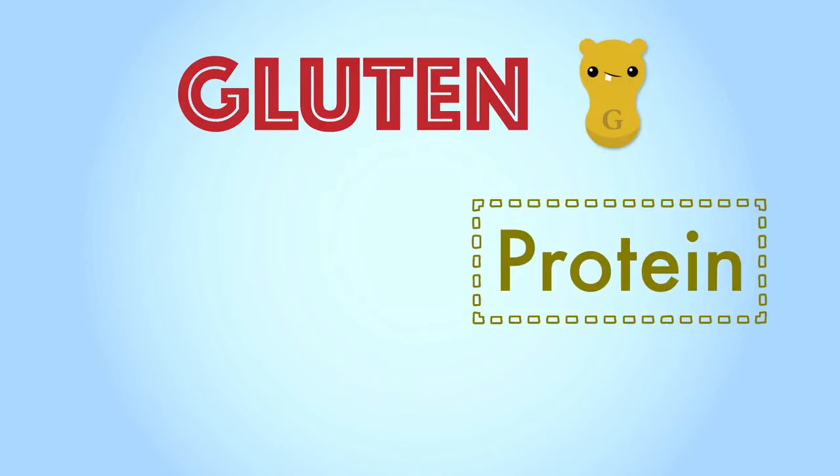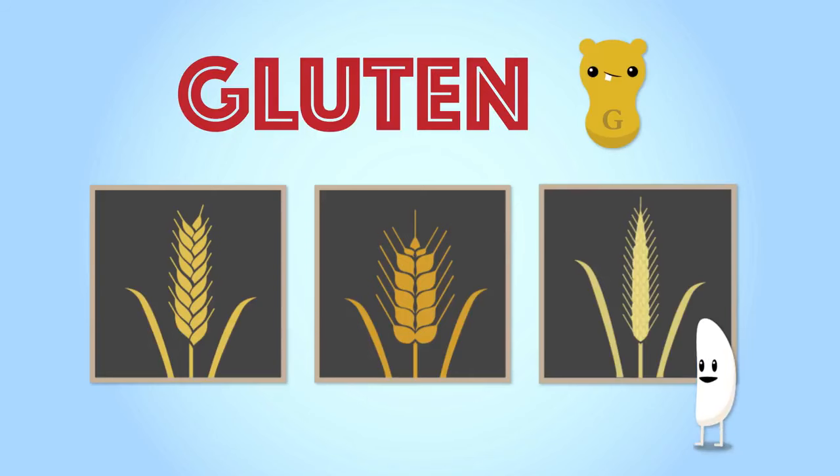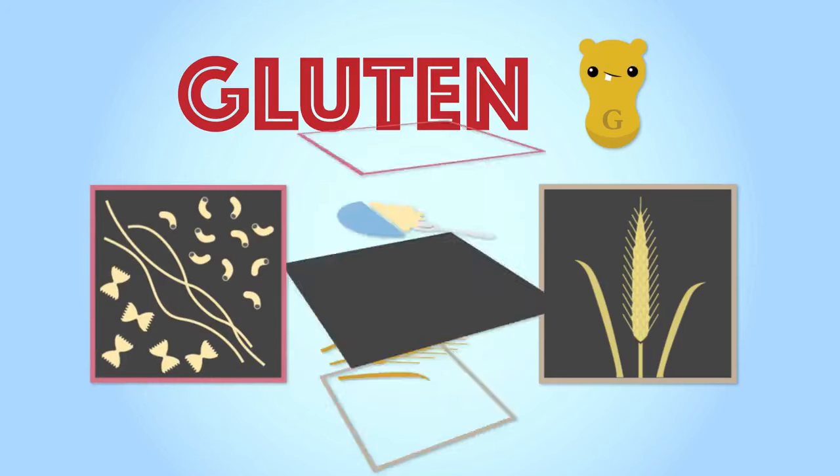Gluten is a protein. It is found naturally in some grains, such as wheat, barley, and rye. Nope, not you, Rice. Common food products that have gluten include pastas, cereal, and bread.